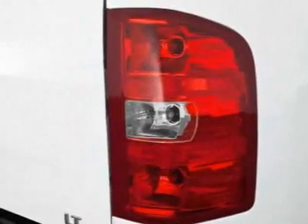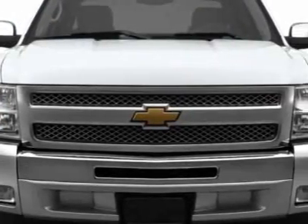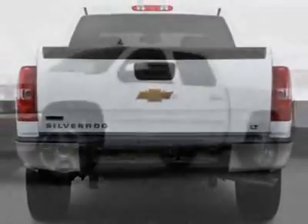This Silverado 1500 boasts a 5.3-liter engine and has a 6-speed automatic transmission. Additional options for this vehicle include the GVWR 7,000 lb (3,175 kg), rear axle 3.42 ratio.